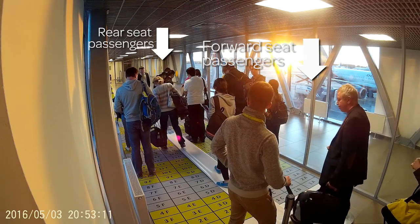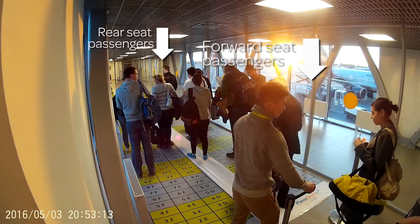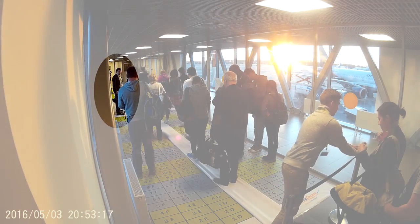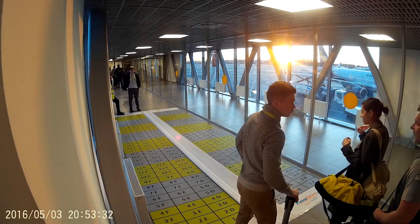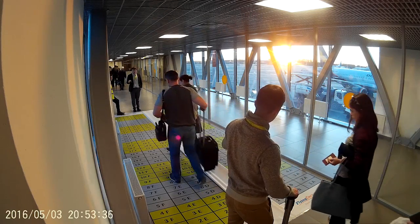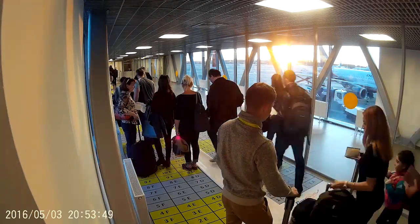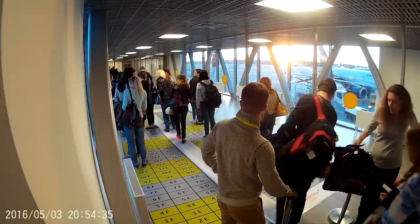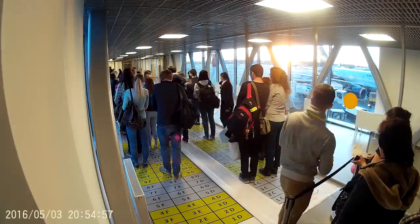The barrier is now closed while the other attendant at the exit end waves the group on to proceed to the plane. The first attendant explains the procedure to the next group, and as soon as the first group has cleared the carpet, he opens the barrier again. Once again, the passengers walk forward and step onto their places. On average, it took about 35 seconds for passengers to enter and line up, and about 10 to 15 seconds for them to clear the carpet.